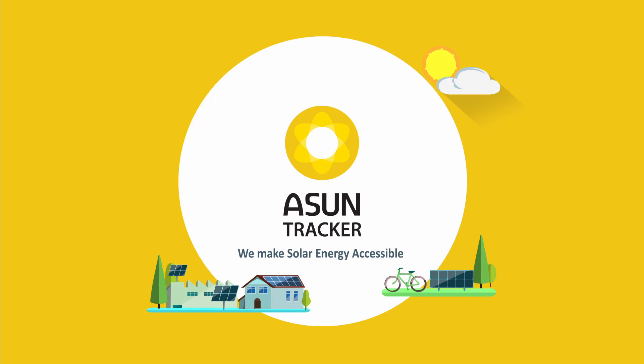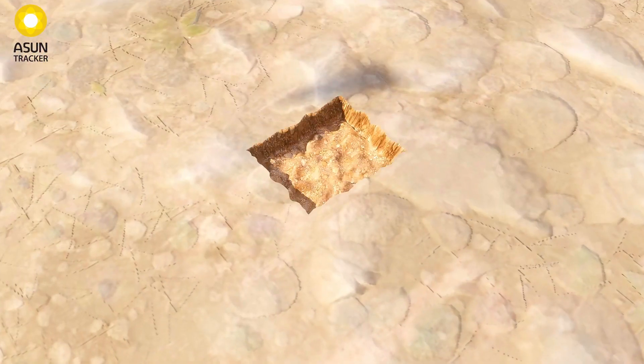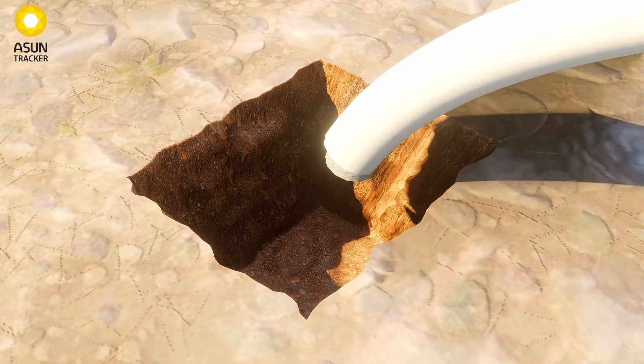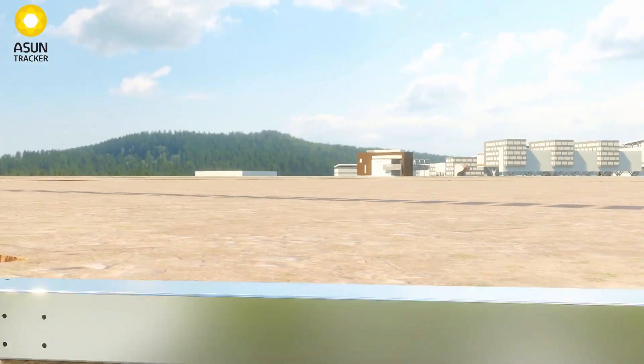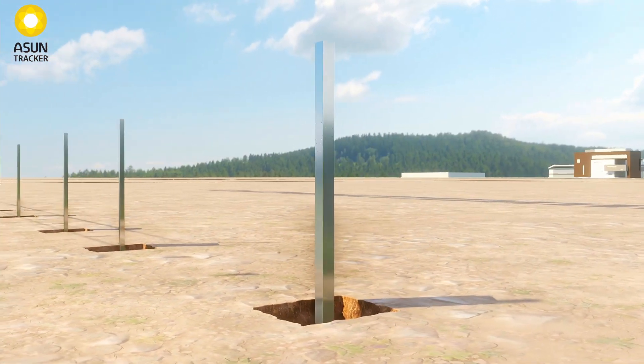Introducing Asuntrackers — a truly disruptive technology in the domain of solar PV tracking. High pedigree products developed in collaboration with IIT Delhi, a center of excellence for engineering in India.